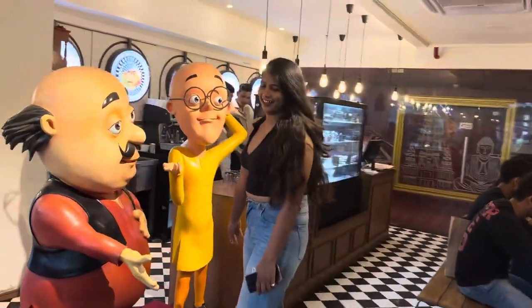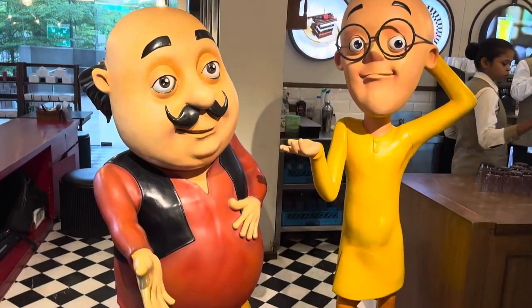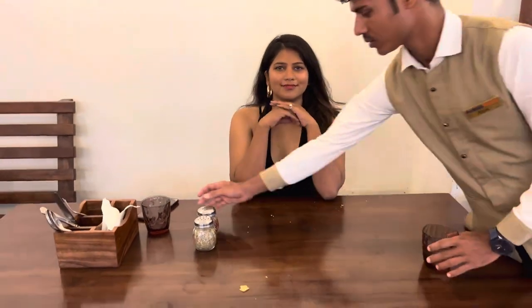They also have this mascot of Moto and Patloo, which also makes the cafe children-friendly. The place is not that big but the ambience is really very overwhelming. They also have cakes, pastries, and cold drinks available here for extras.